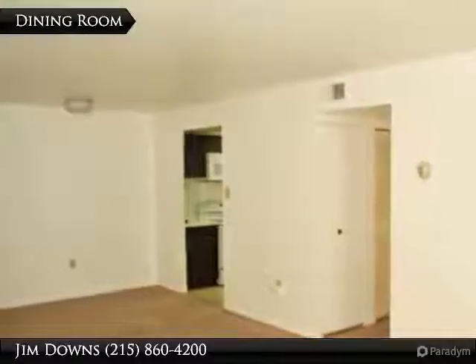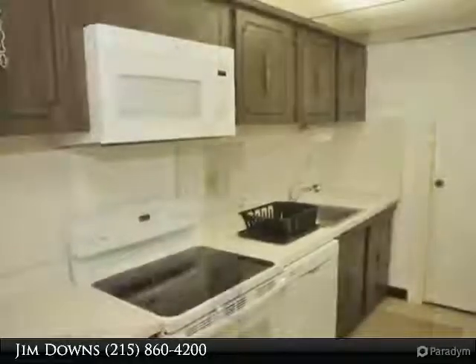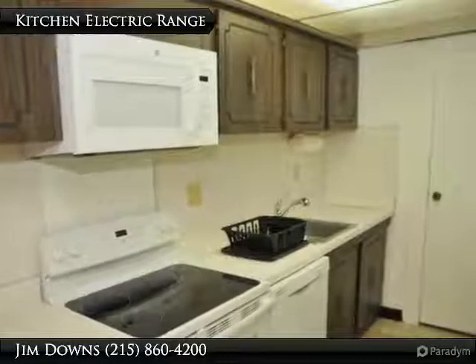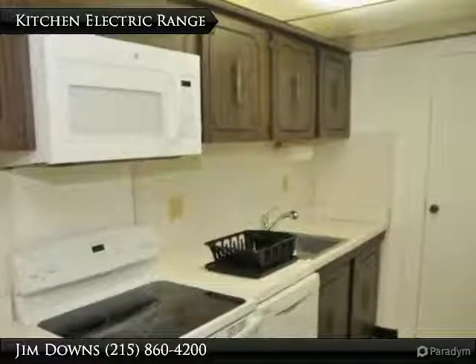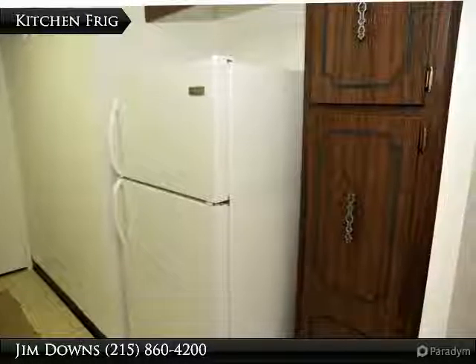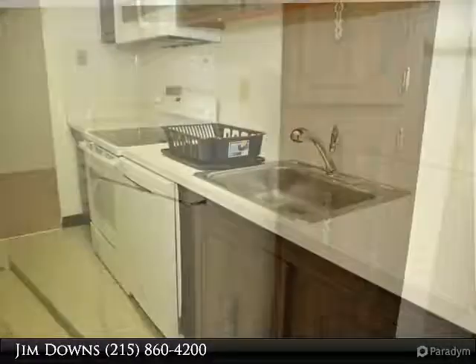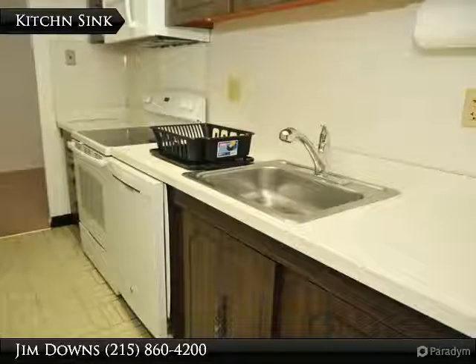Dining Room and Entrance to Kitchen. Newer Electric Range and Microwave Oven. Newer Refrigerator and Built-in Pantry. Stainless Steel Sink.